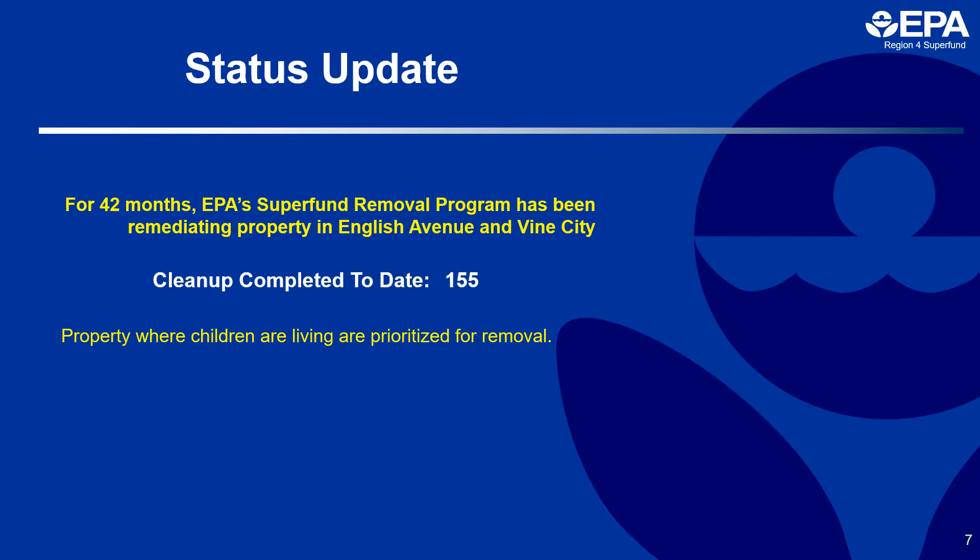Children and pregnant women are promoted to the front of the list as they represent the highest risk category. Since the site has been finalized on the National Priorities List, the removal team will be handing the remediation of the site off to the remedial branch officially in Spring 2023. This transition allows us to access a larger amount of federal funding to clean up this site. Superfund sites are deleted once all response actions are completed and all cleanup goals have been achieved.